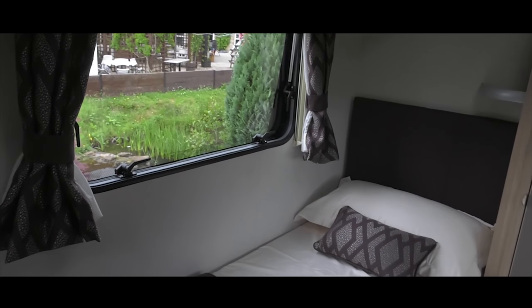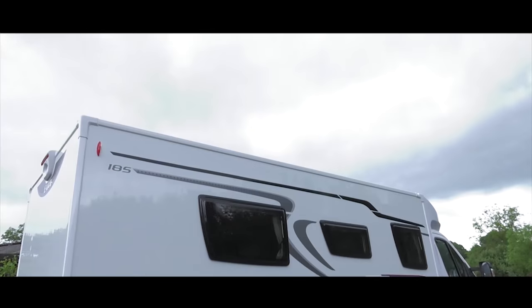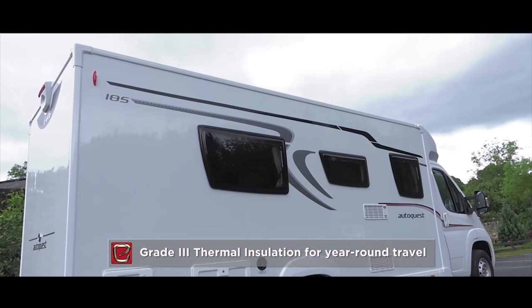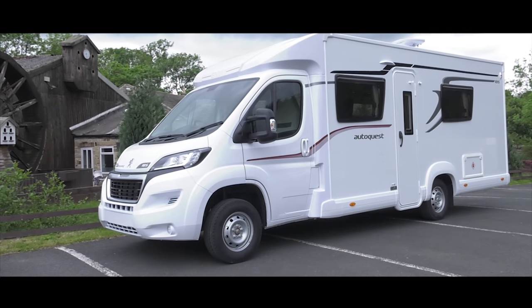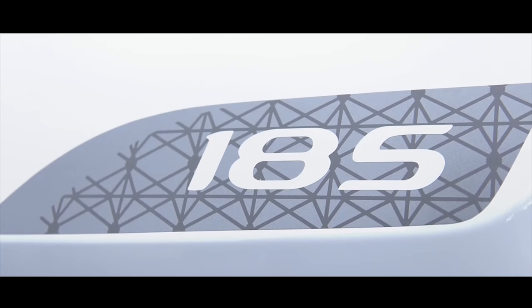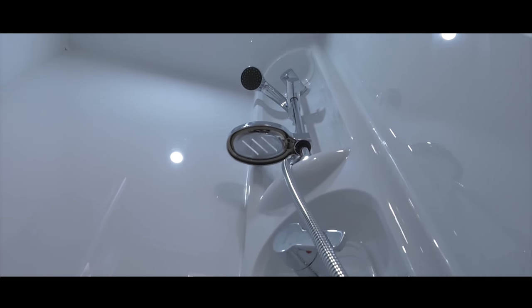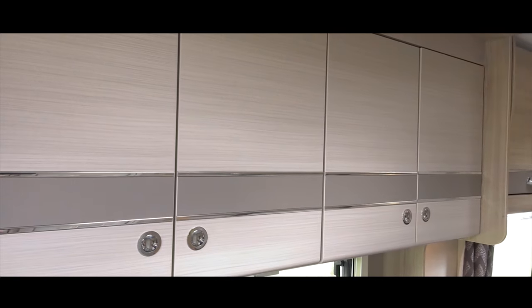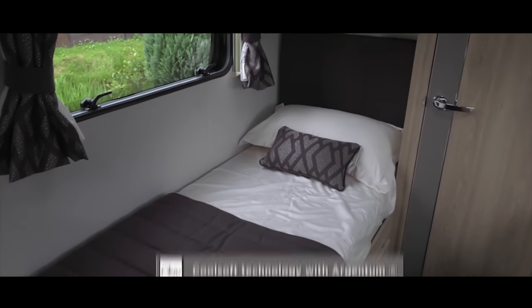After extensive, somewhat punishing, cold chamber testing, all models in the Elddis motorhome line-up are accredited with grade 3 thermal insulation. If a fixed bed layout is more your thing, the AutoQuest range provides a couple of popular options — this, the AutoQuest 185, with twin bed configuration and full-width bathroom and storage to the rear. These fixed bed layouts feature Ozio Coolsoft Luxury mattresses with a new Argentum antibacterial composition.